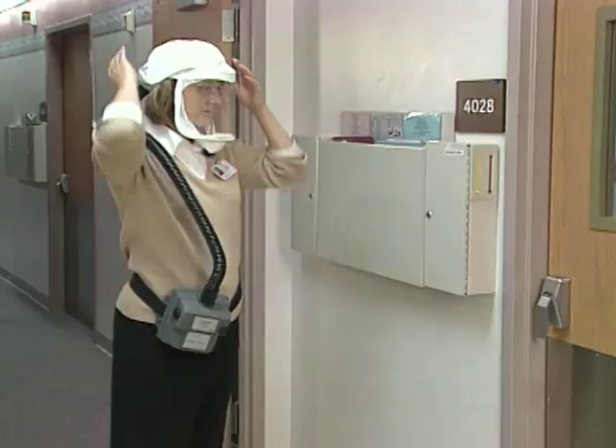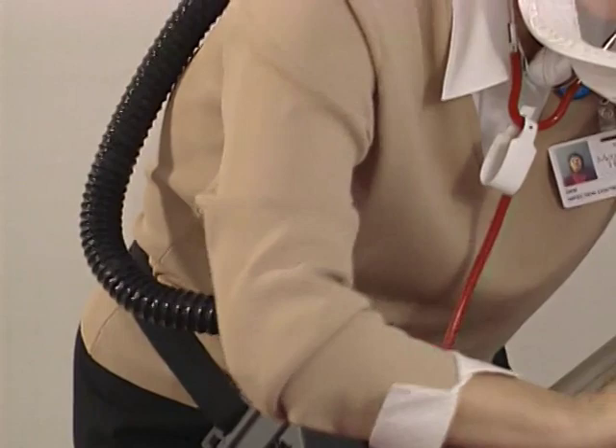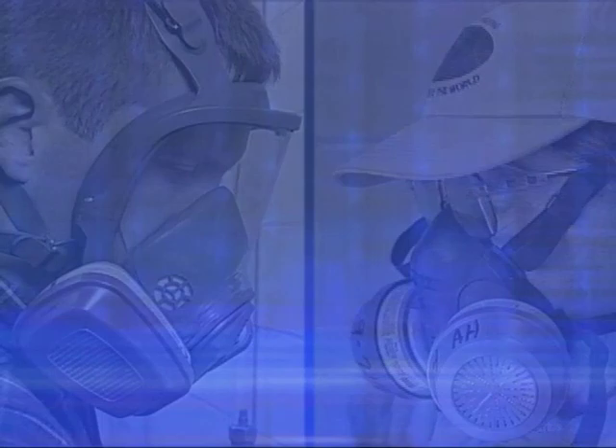The PAPR provides two advantages: breathing is easier because the fan does the work of pulling air through the filter, and purified air fills the mask creating a positive pressure that helps prevent toxins from leaking in. Air purifying respirators are capable of eliminating many types of airborne toxins, but each respirator is specially designed to filter out particular toxins. To be effective, the type of respirator used must be matched to the hazard. Air purifying respirators can be subdivided into three types: particulate, gas and vapor, and combination.